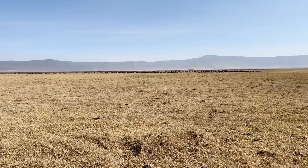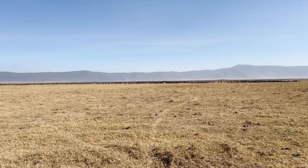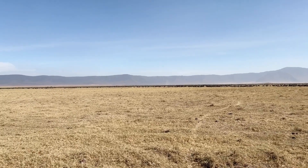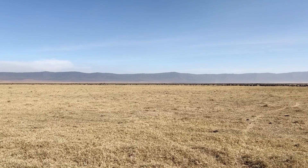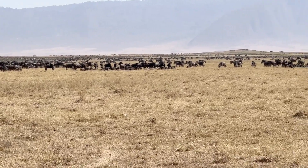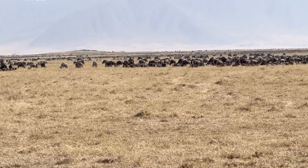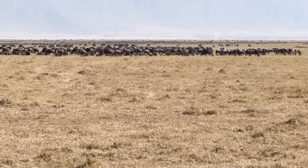We continue our safari here on the crater floor of Ngorongoro Crater, and here's all wildebeest — thousands and thousands of wildebeest here on the crater floor.